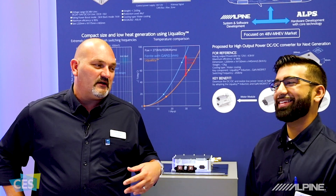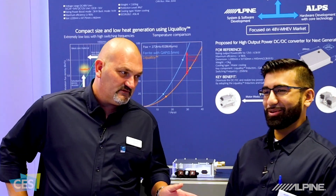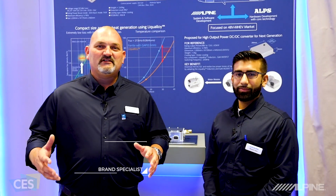Hello, I'm Eric Brooks, Brand Specialist with Alpine Electronics, here at the 2019 CES Show in Las Vegas.